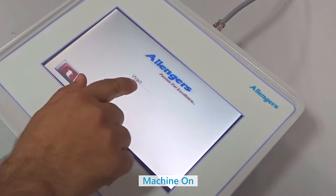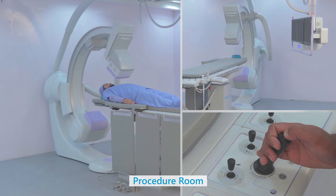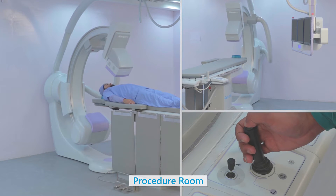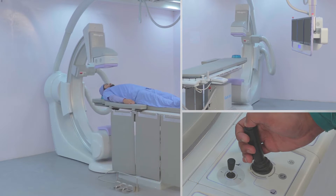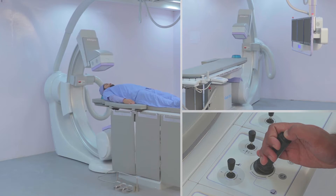The HMI enables starting the machine within 30 seconds. All desired angles can be comfortably and quickly controlled by the joystick mounted on the foot-end control panel.